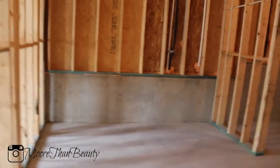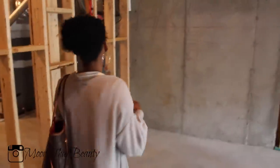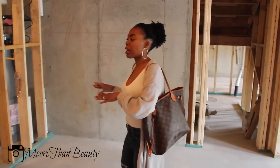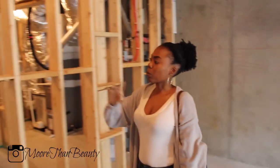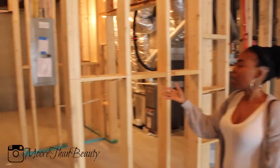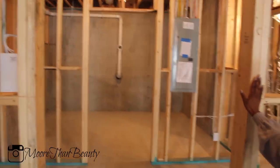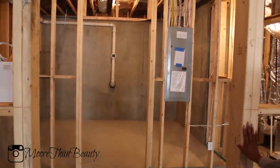He wants to put a pool table over here and turn this into a game room. He also wants to add a bar — he hasn't decided exactly where the bar is going to go. So we're going to have a game room with a pool table, a bar somewhere down here, and we're going to knock down as many walls as we can to get that open space. We'll probably put a closet right here as well.